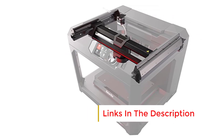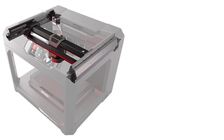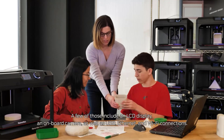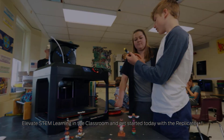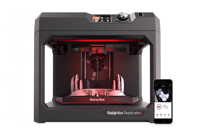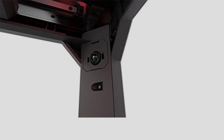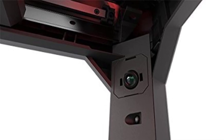The printer features a factory-leveled flexible build plate, eliminating the need for manual bed leveling and ensuring proper adhesion of the first print layer. This flexible plate can be easily removed and bent to release prints without causing damage, simplifying the print removal process. With a generous build volume of 11.6 x 7.6 x 6.5 inches, the Replicator Plus accommodates a wide variety of projects, from small models to medium-sized prototypes. It exclusively supports PLA filament, a beginner-friendly material known for its versatility and ease of use.